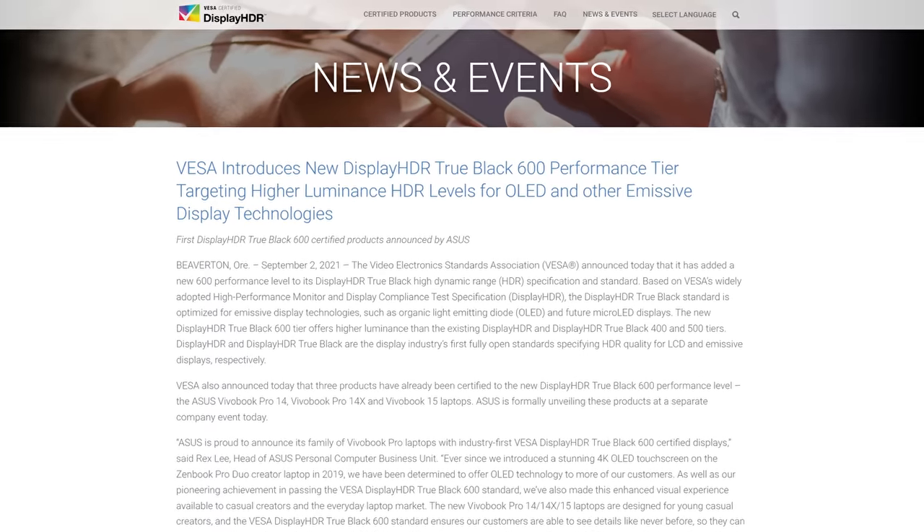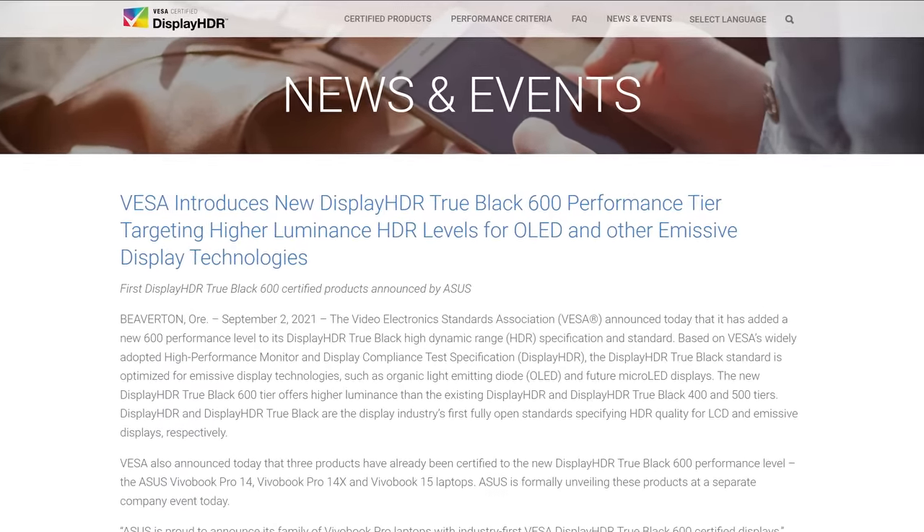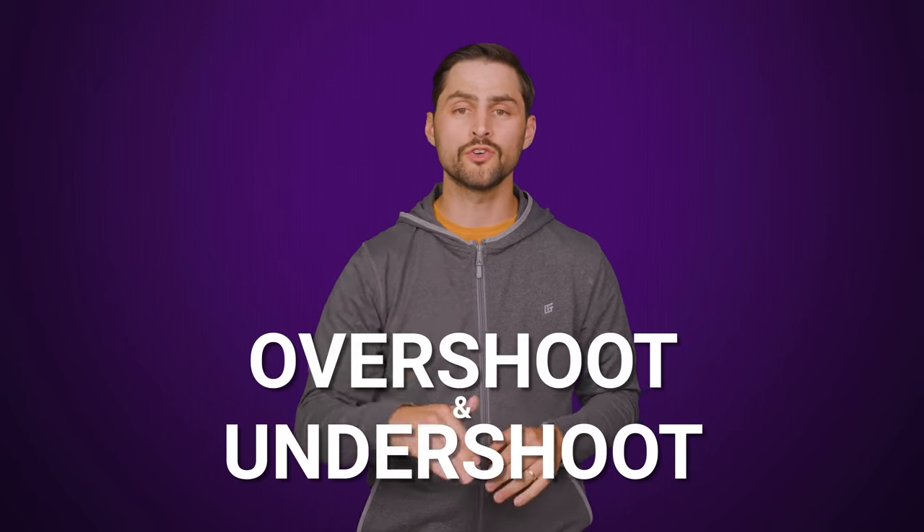Although critics have pointed out this might unfairly exclude monitor features such as backlight strobing that could mitigate the effects of slow response times, VESA seems to be mostly concerned about the inherent properties of the display panel itself, and less about the features that you add on later. VESA has also shown willingness to tweak standards over time, as they did with display HDR, so maybe these critics' concerns will be assuaged eventually. For the moment though, ClearMR sets acceptable limits for overshoot and undershoot as well.